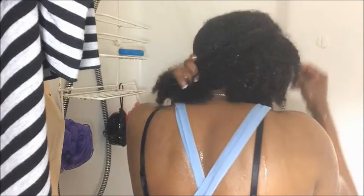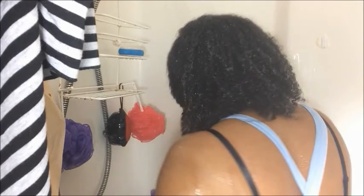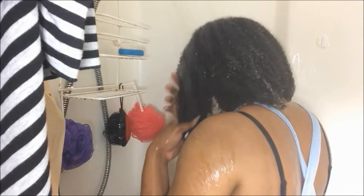It also has the leave-in conditioner, the treatment — the deep hair treatment. And what is amazing is that this hair treatment can be used as a cleanser and a leave-in conditioner and a treatment, all bundled up in one.